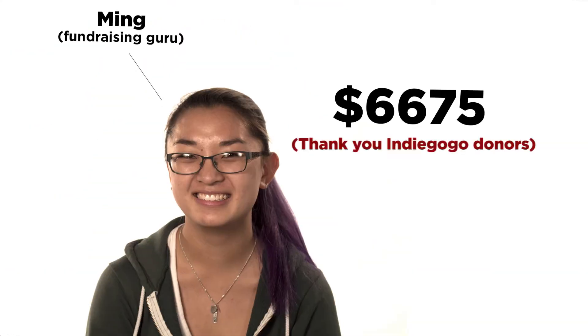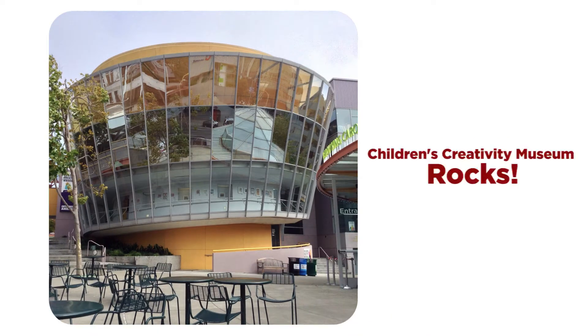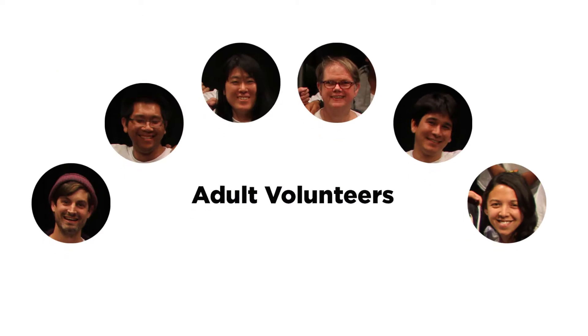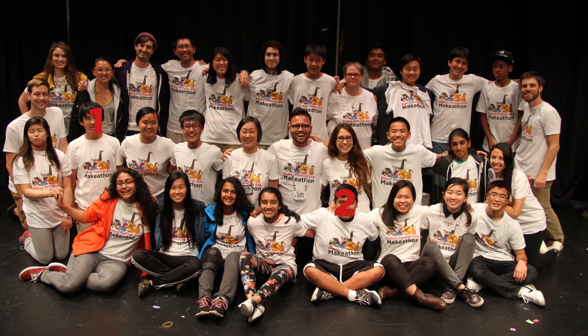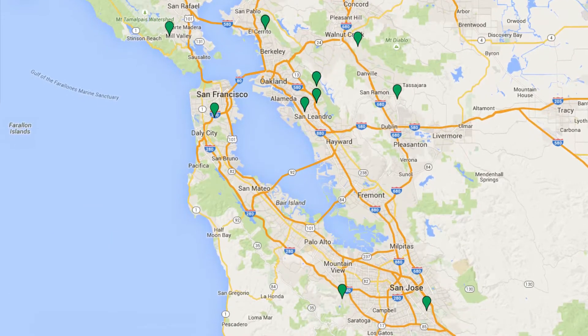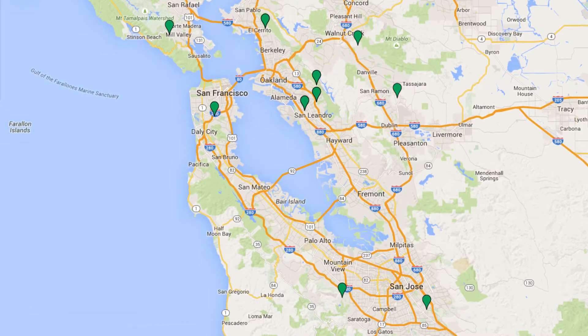With the help of Ming, our Tech Hive intern and fundraising guru, we raised some money. We secured a space, the Tech Hive teen interns trained seven adult mentors, and we recruited 17 teen participants from all over the Bay Area. Now there was only one thing left to do: run the make-a-thon.